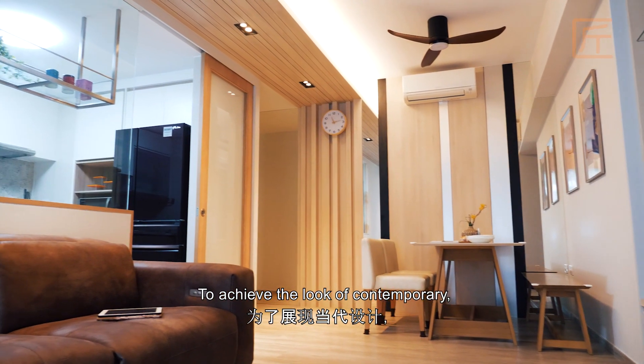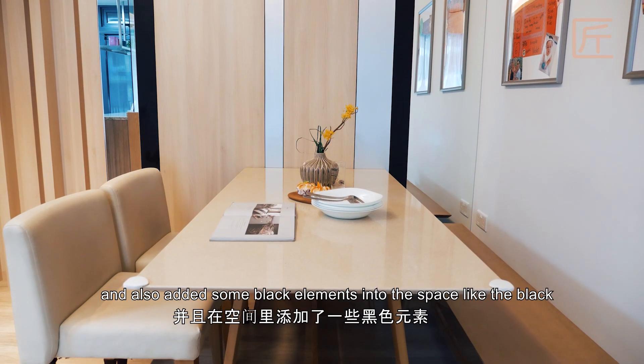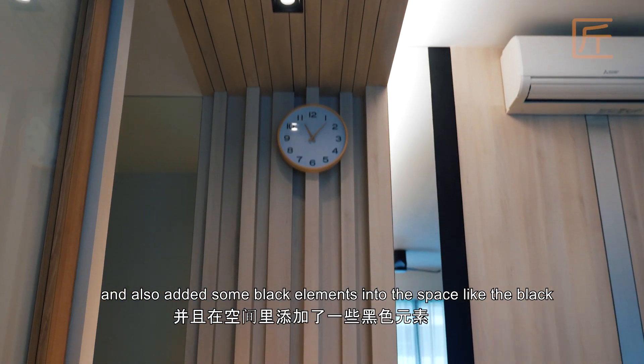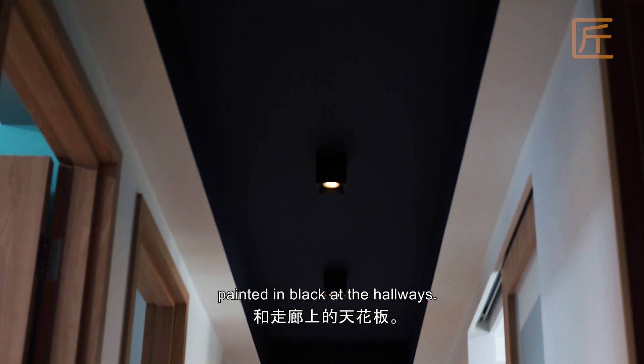To achieve the look of contemporary, we brought in other materials like glass and mirrors, and also added some black elements into the space, like the black strips at the feature wall and the ceilings that were painted in black at the hallways.